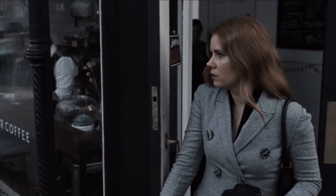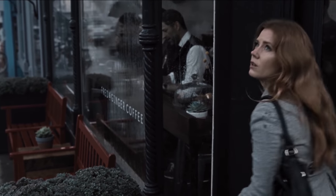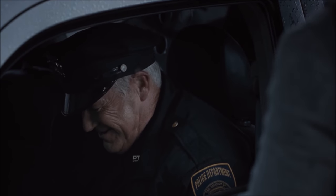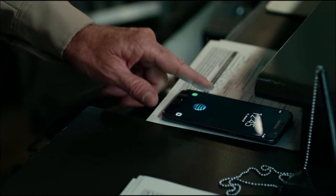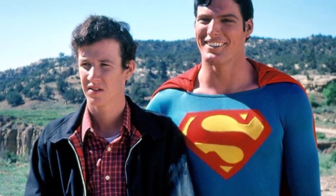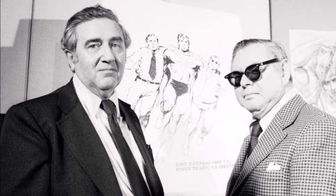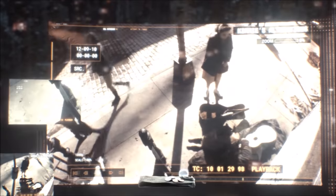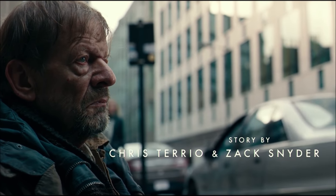Throughout the film there are cool little cameos. When Lois goes to get coffee at the start you might notice Zack Snyder sitting in the window. Mark McClure also appears as a policeman at the Superman memorial — the actor played Jimmy Olsen in the original Superman film series. He plays a character called Jerry, a reference to Jerry Siegel, one of the creators of Superman. There's also likely a reference to the Joss Whedon theatrical cut version in the homeless man shown.